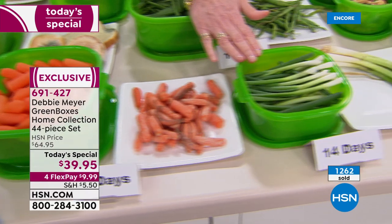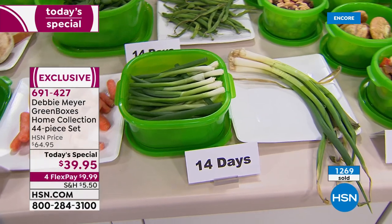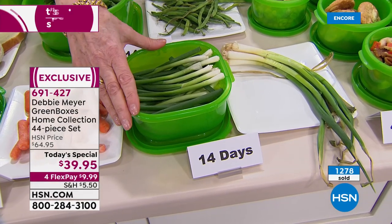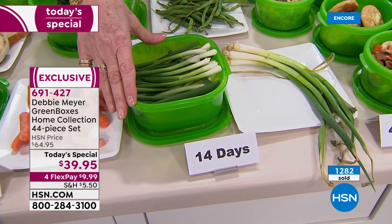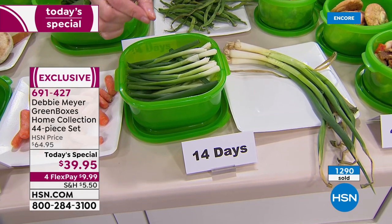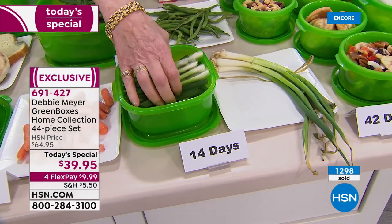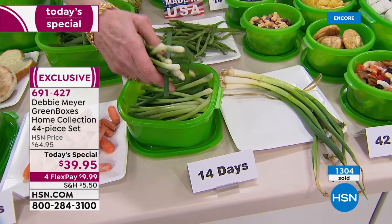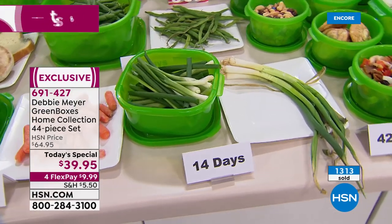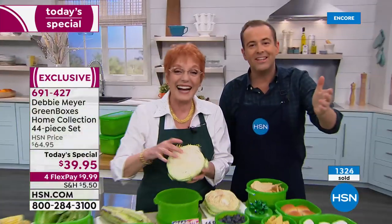My boxes are made right here in the USA. You cannot wash out or wear out their effectiveness. They will work for you as long as you have them — if your great-grandchildren inherit them, they will still be working. It's a lifetime buy. It's a very small investment for the potential of saving thousands of dollars in your food budget every year, starting the moment you begin using them.